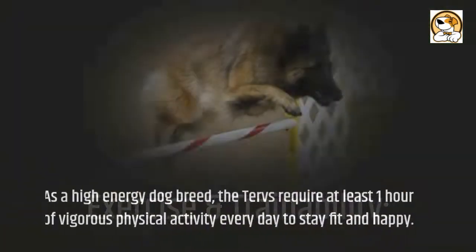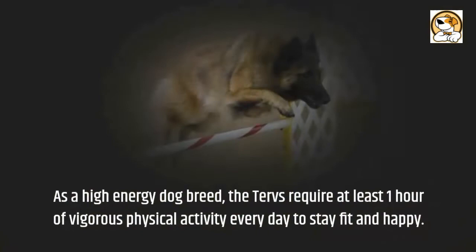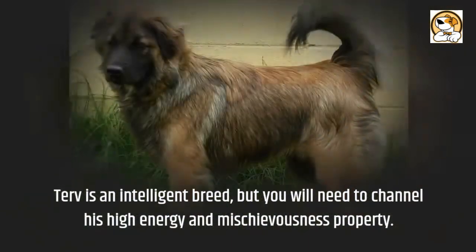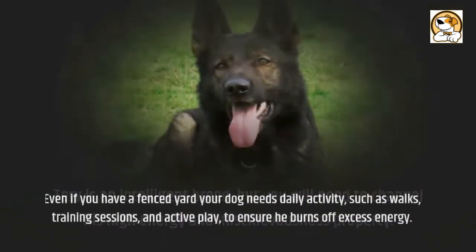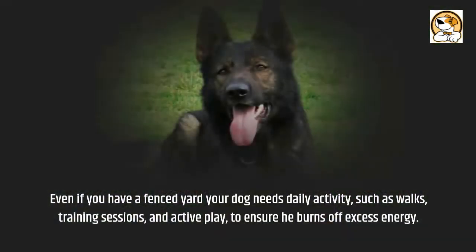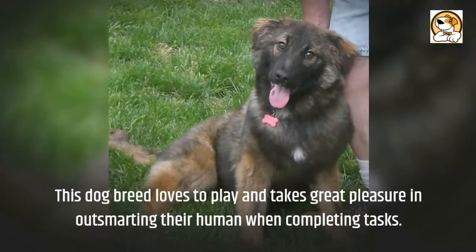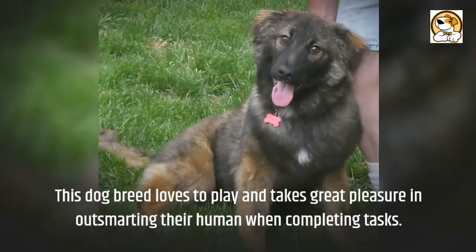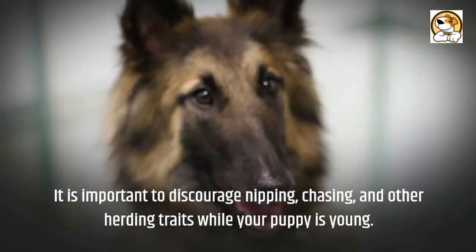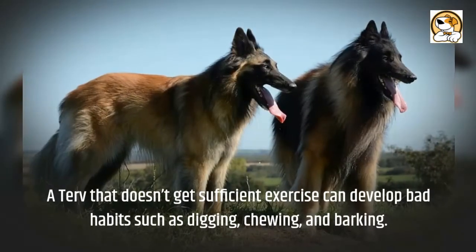Regarding exercise and trainability: as a high-energy dog breed, Tervs require at least one hour of vigorous physical activity every day to stay fit and happy. Tervs are an intelligent breed, but you will need to channel their high energy and mischievousness. Even if you have a fenced yard, your dog needs daily activity such as walks, training sessions, and active play to burn off excess energy. It is important to discourage nipping, chasing, and other herding traits while your puppy is young. A Tervuren that doesn't get sufficient exercise can develop bad habits such as digging, chewing, and barking.